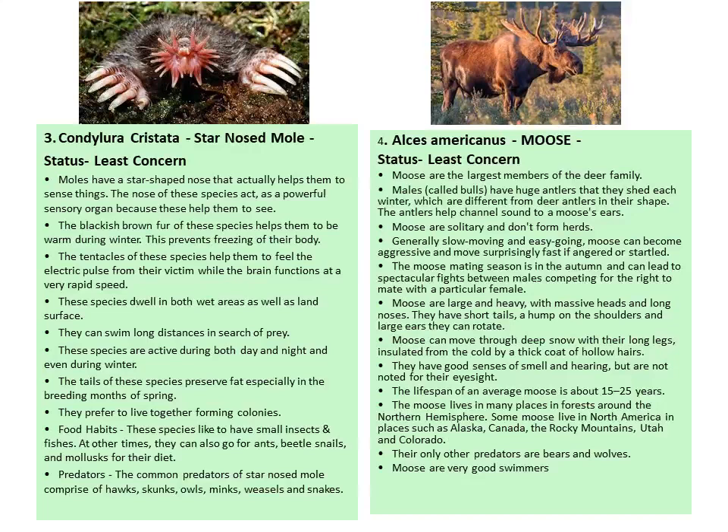The main food of star-nosed moles is ants, beetles, snails, and mollusks. Their predators include hawks, skunks, owls, weasels, and snakes.